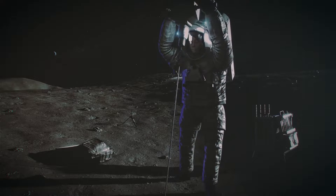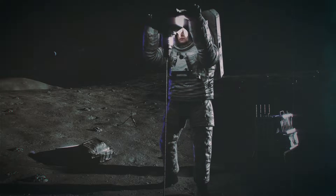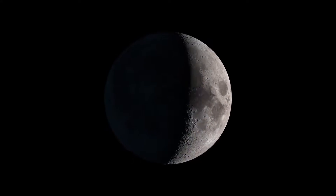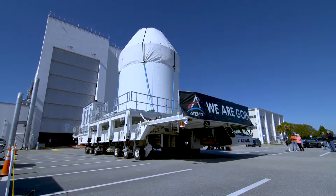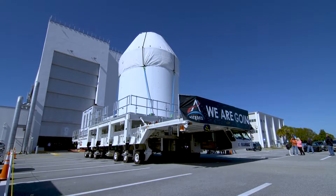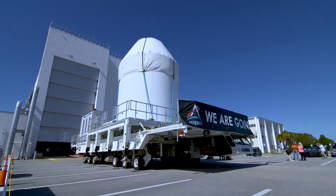These missions will allow us to explore more of the moon than ever before, paving the way for long-term presence in lunar orbit. We're rolling the Orion spacecraft out — it's beginning its journey. We're really at the end of the building process and the beginning of getting ready to go fly.